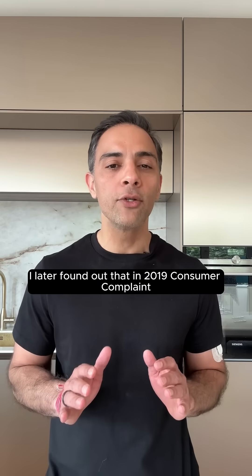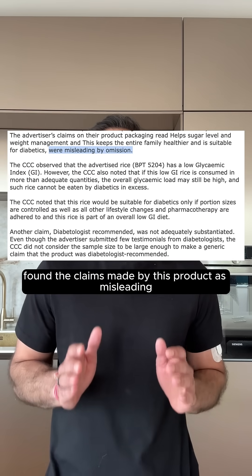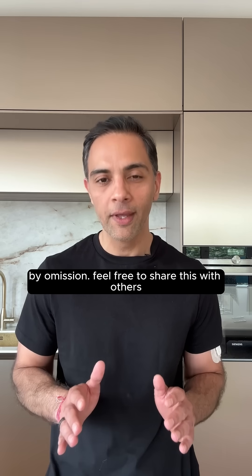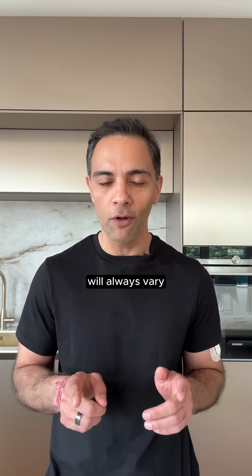I later found out that in 2019, the Consumer Complaint Council found the claims made by this product to be misleading by omission. Feel free to share this with others, and keep in mind that your individual results will always vary.